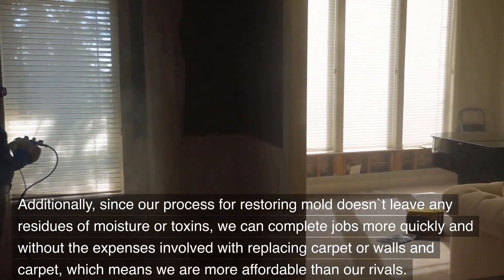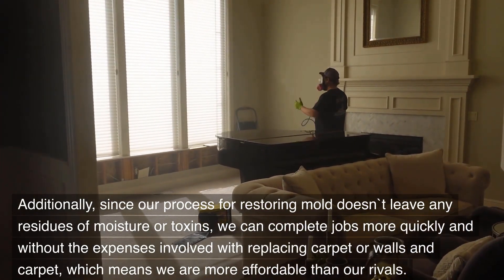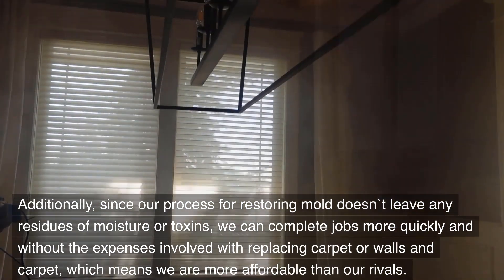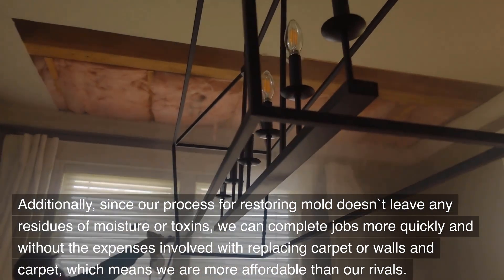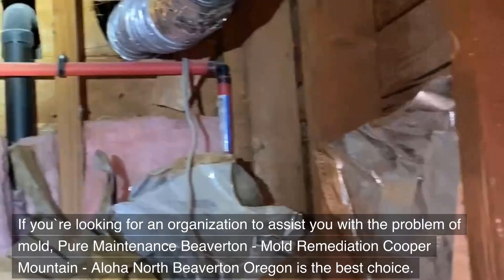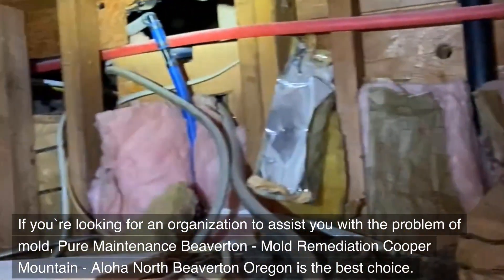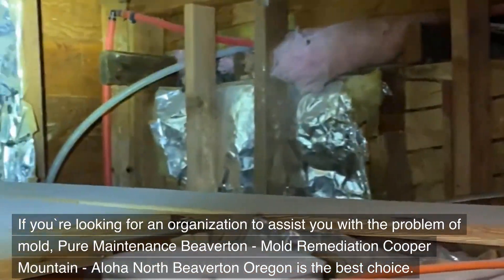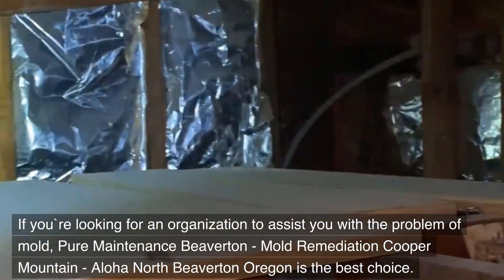Additionally, since our process for removing mold doesn't leave any residues of moisture or toxins, we can complete jobs more quickly and without the expenses involved with replacing carpet or walls, which means we are more affordable than our rivals. If you're looking for an organization to assist you with the problem of mold, Pure Maintenance Beaverton — Mold Remediation Cooper Mountain, Aloha North Beaverton, Oregon is the best choice.